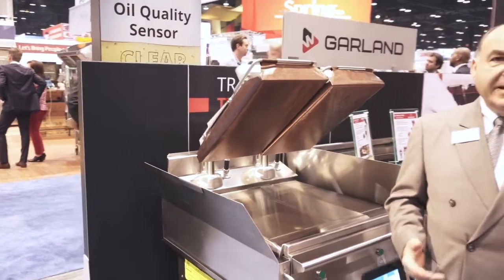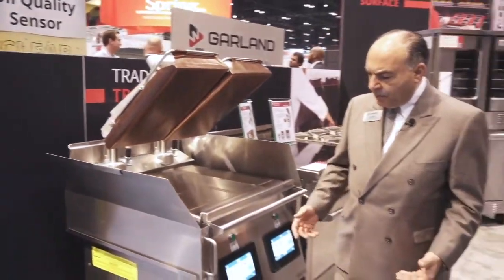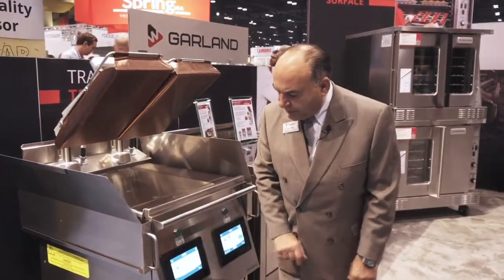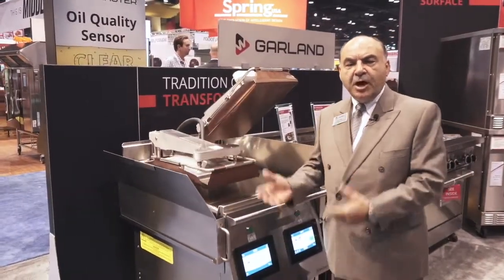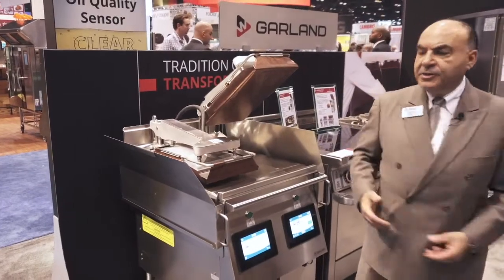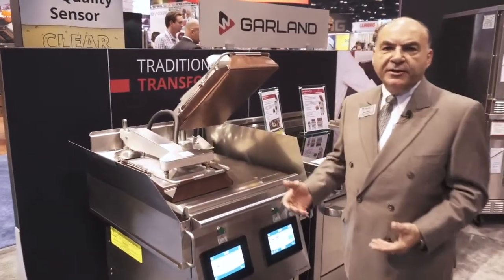Another big advantage is labor. While the cycle is in operation, the individual that's operating the unit can go and do something else. So you're saving on labor, you're saving on time.